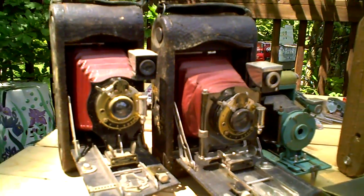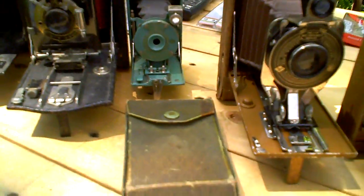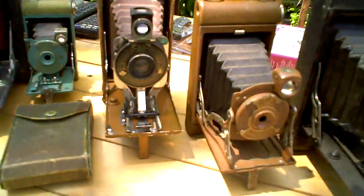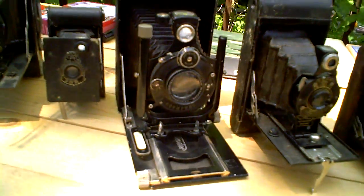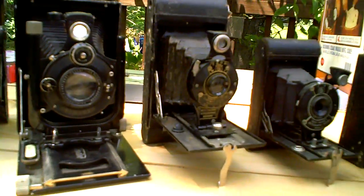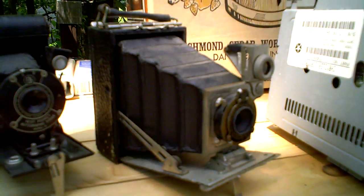My collection of folding antique cameras, including a couple of vest pocket Kodaks. This one has an autographic feature. This is a Voigtlander plate camera with a Compur shutter — it does work. And there's an old Kodak Pony Primo.